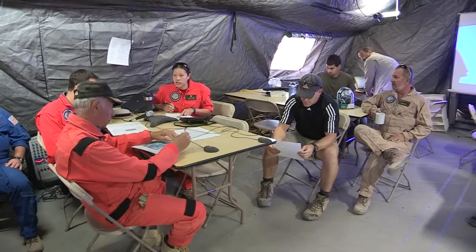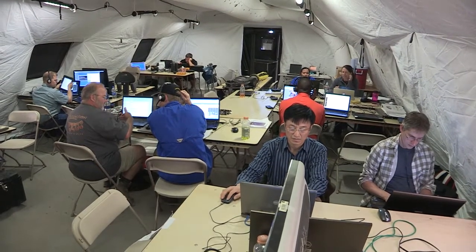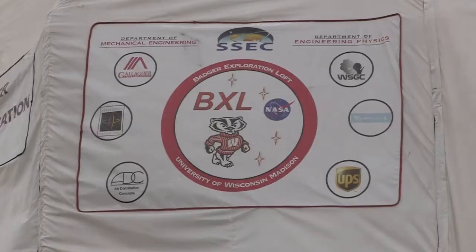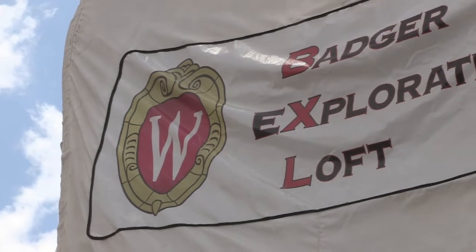The Desert RATS team consists of 150 engineers, scientists, astronauts, and technicians from nine NASA centers across the country, along with representatives from the European Space Agency, military, industry, and academia, both educators and students.